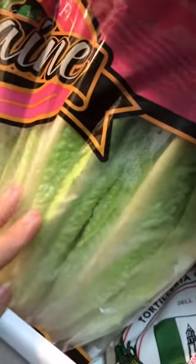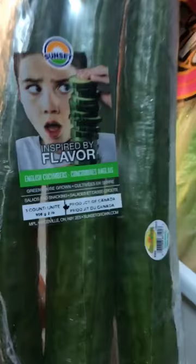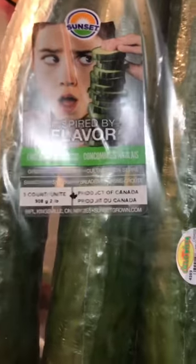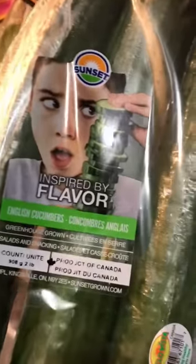We also buy romaine lettuce — that's the lettuce variety we prefer. For greens, we have English cucumbers. Once in a while I'll buy the ones with the darker skin, but I prefer these. They come in a three-pack if you buy them from Costco, a two-pack from BJ's, and individually at regular supermarkets.